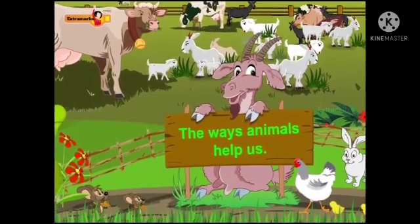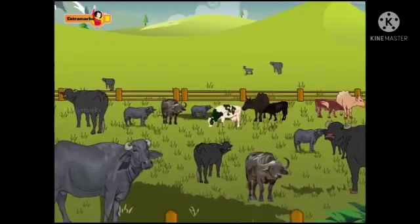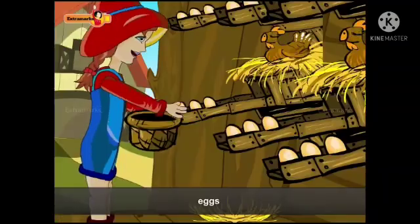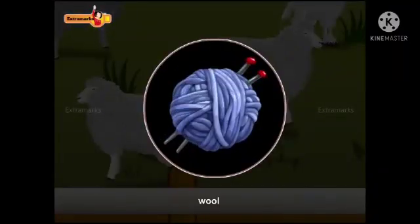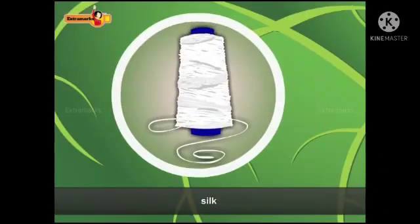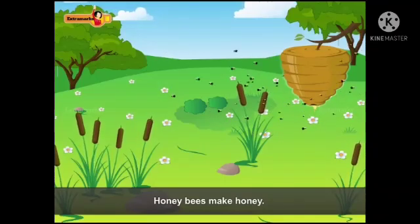Animals are our helpful friends. Cow, goat, and buffalo give us milk. Hens and ducks give us eggs. Horses and bullocks are used for drawing carts. We get wool from sheep. The silkworm gives us silk. Animals like goat and chicken give us meat. Honey bees make honey.